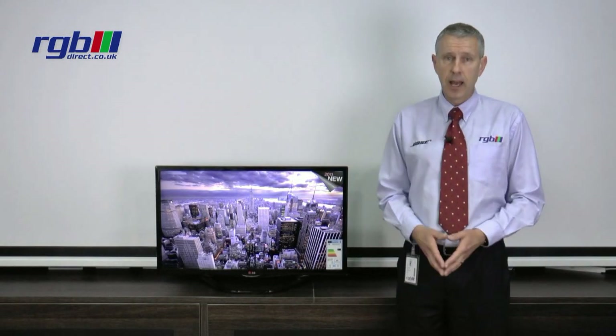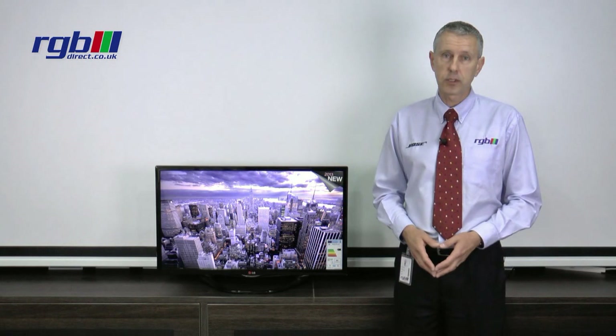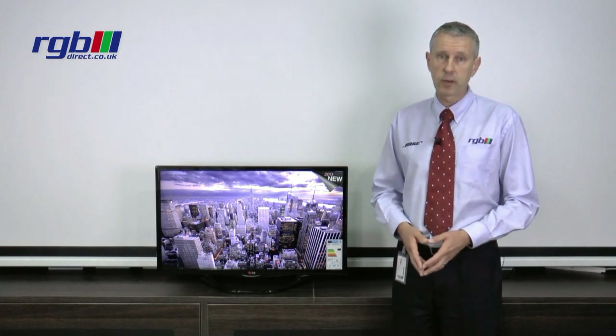It's LED and it is full HD, so it's 1080p, and the motion clarity index on this one is 100 Hertz. It also has Freeview HD built into it, so standard Freeview and all the Freeview HD channels that will be available in your area.